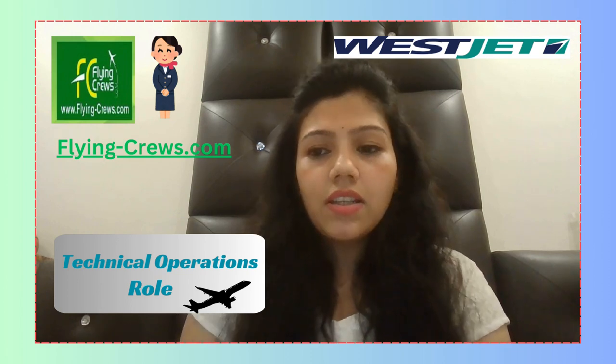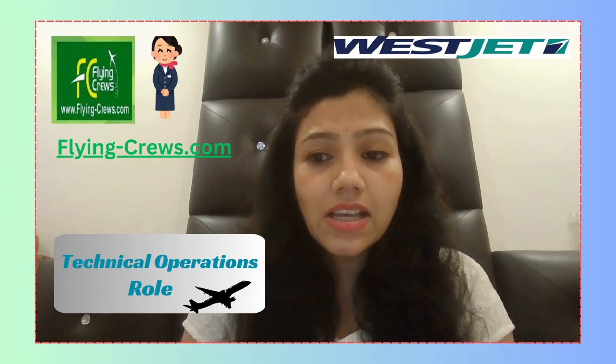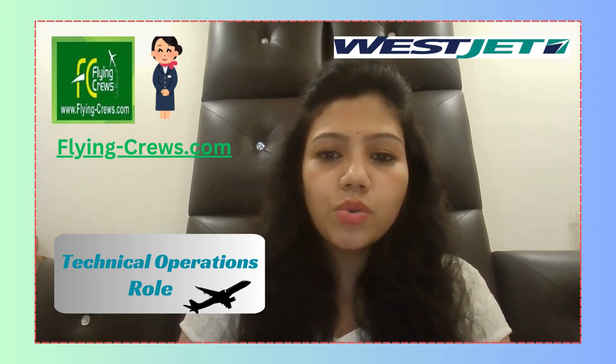If you are passionate about aviation, work well in a team and under pressure, like hands-on work, and have exceptional troubleshooting and problem-solving skills, then we would love to have you on the WestJet team.